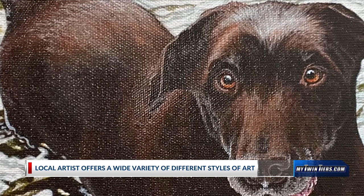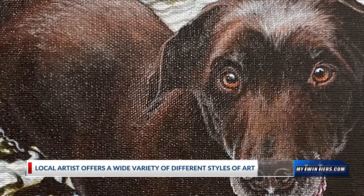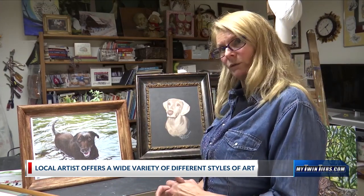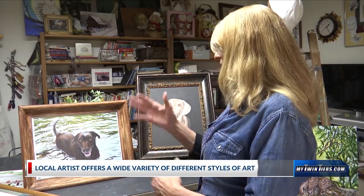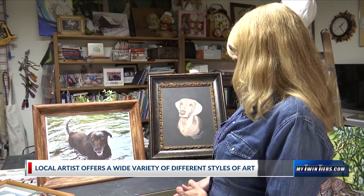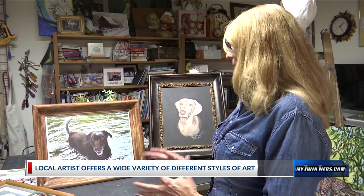I worked with many photos — a lot of times that's the case. People that want pictures of dogs, either they've passed or they're too old to reenact some of the things they want to show. Kino's favorite place was playing in the river, that's where they hung out with his master. He always would be flipping his tail, all excited — getting in the river was his thing. So she sent me a ton of pictures and I pieced them all together.